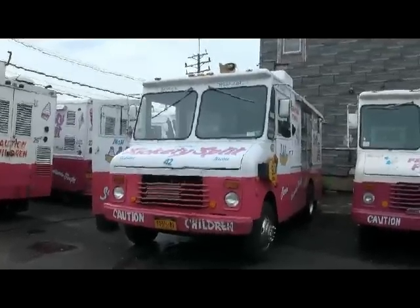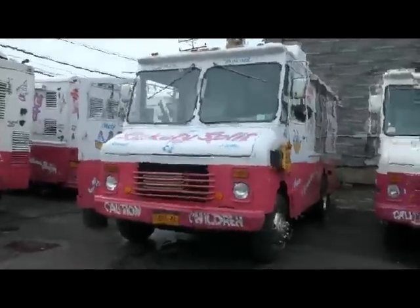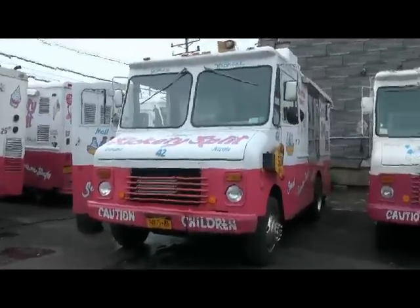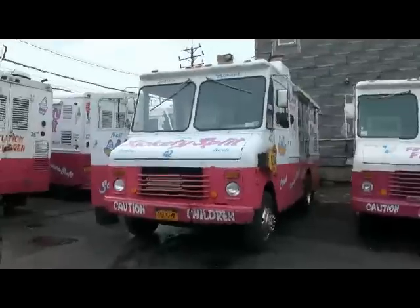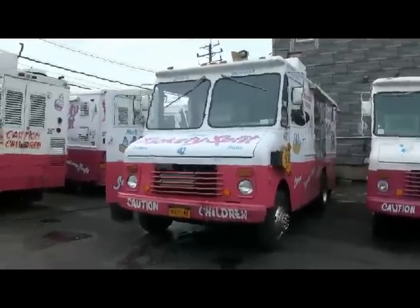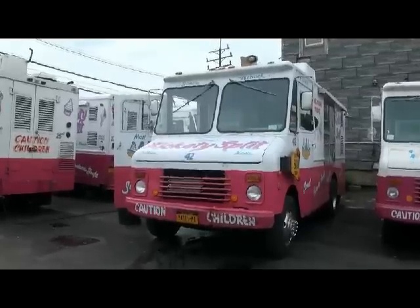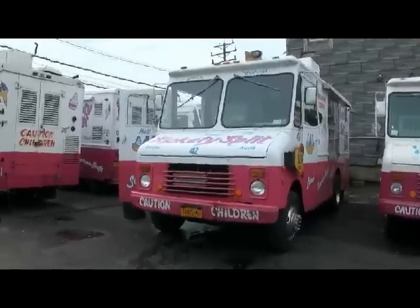If you are going to keep this truck on Staten Island, where it is presently, your route will be West Brighton — Lafayette Avenue to Jewett Avenue, from Richmond Terrace to Forest Avenue — which is actually big enough for two trucks. I have one truck in there because I've been in the business for 30 years. So the route is all ready to go.